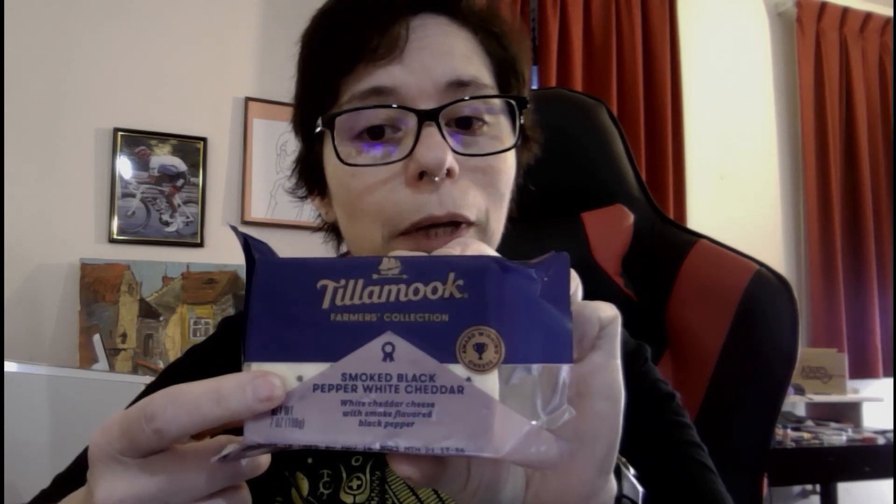Hey everyone. So a delightful Cheese Friday — smoked black pepper white cheddar by Tillamook.